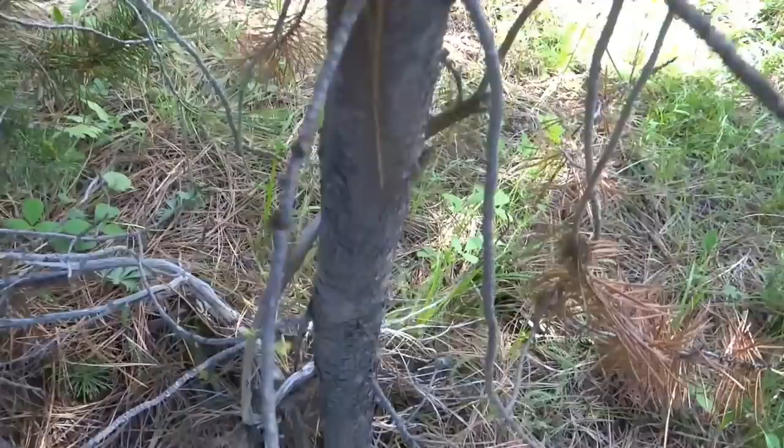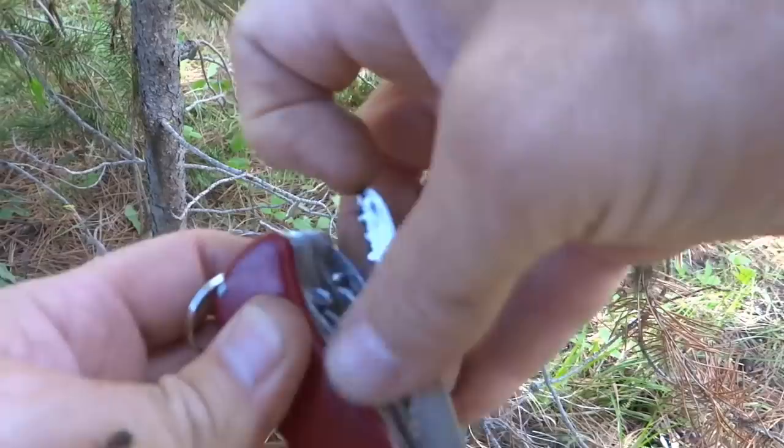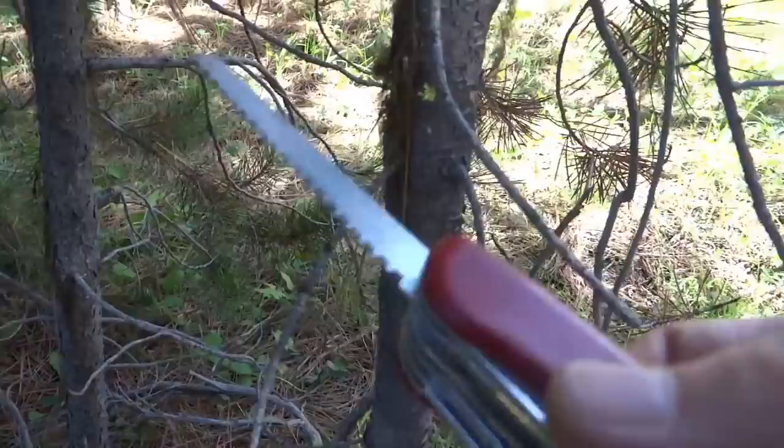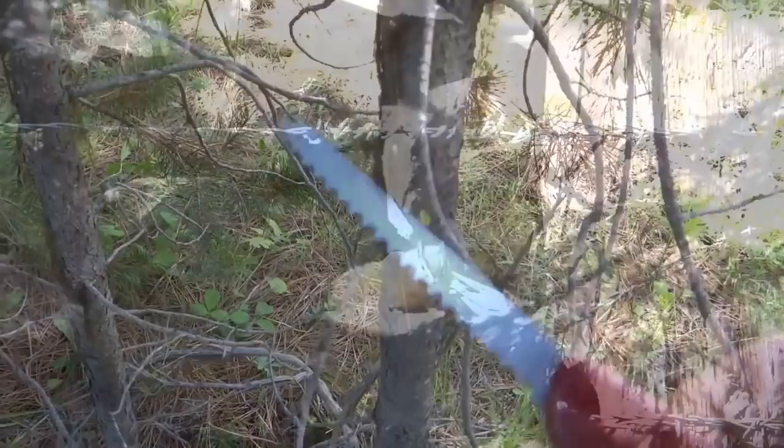The Swiss Army knife has a pretty good saw blade on it. I really like these knives — they just come in handy all the time. I probably use this two or three times a day for one thing or another. So I'm going to trim it up and take it.